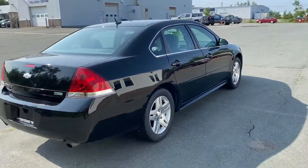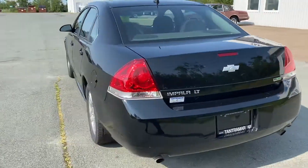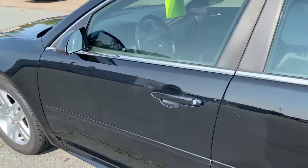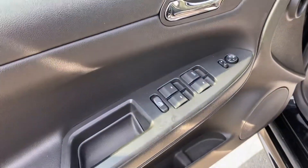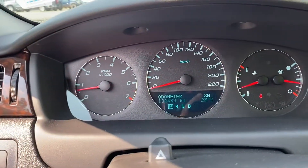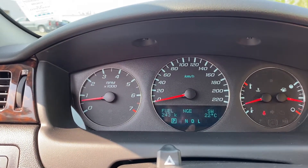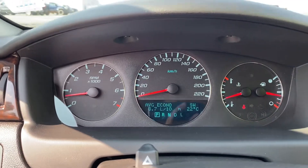It has 132,683 kilometers on it, passed the MVI really easily. It's a 3.6 liter V6 with power windows, door locks and mirrors, automatic headlamps with trunk release. This vehicle has been running at 8.7 liters per hundred on the V6.